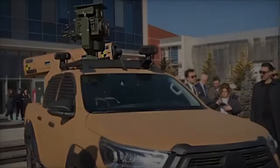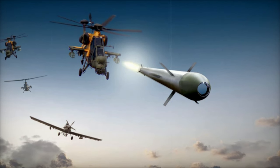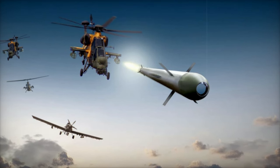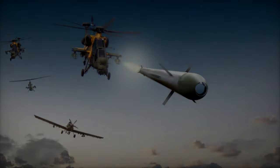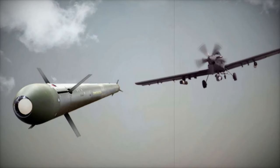The Toyota Hilux has gained a reputation for durability and reliability, particularly in conflict zones. Its versatility allows it to function as a weapon carrier or technical — an improvised light-fighting vehicle frequently utilized in asymmetric warfare.